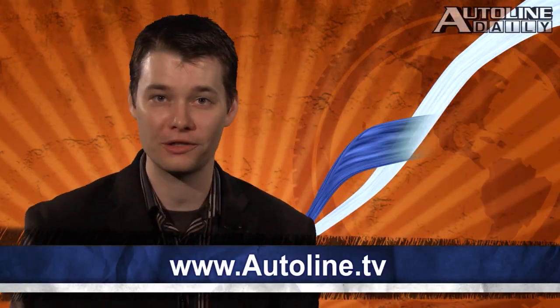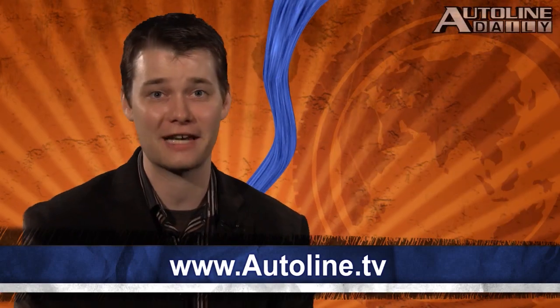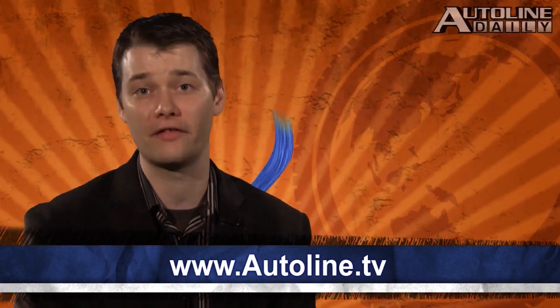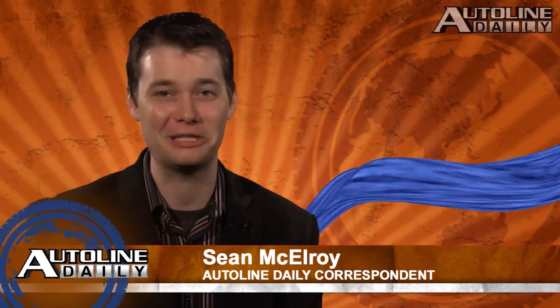Have you seen our Auto Tune reports? If you're truly into music, we've got some great write-ups of songs related to cars — but none of that Top 40 stuff. You can check it out on the Autoline website. But that brings us to the end of today's show. So thanks for watching. Have a great day.